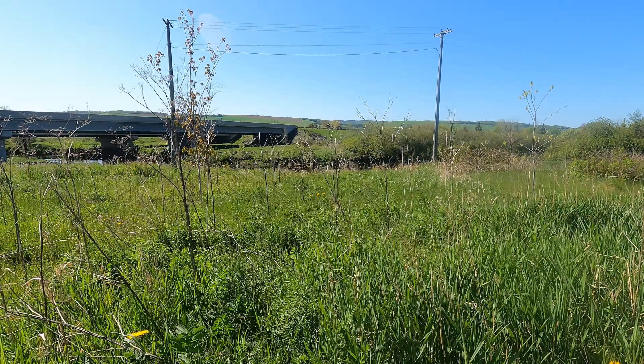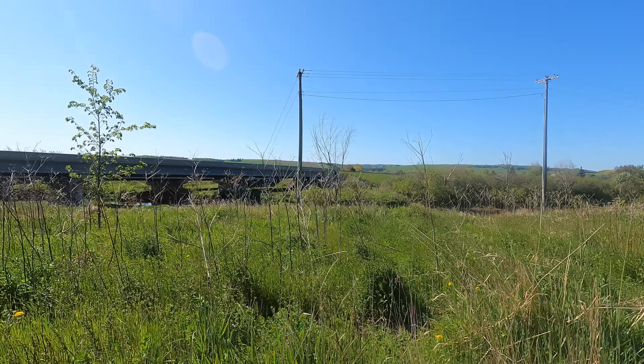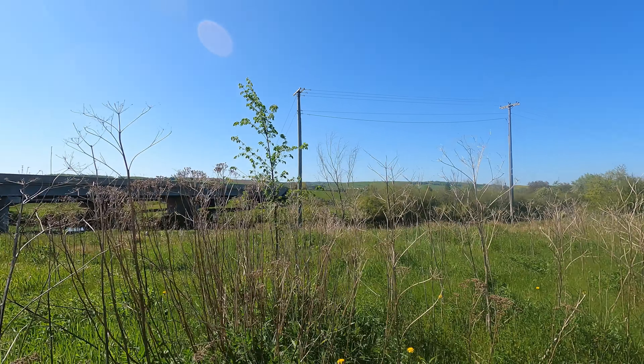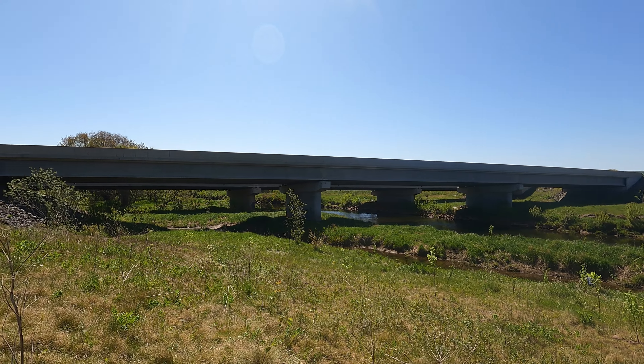Maybe they'll even shade out the wild parsnip a bit, which is an invasive species that currently dominates this hillside and can cause skin irritation to passers through. Plus, we're hoping these birch, oak, and maple will beautify the space that so many people see when driving through Sussex, demonstrating what community teamwork can do.